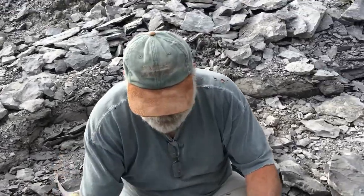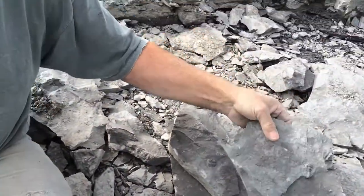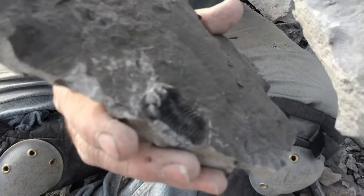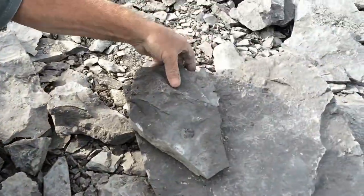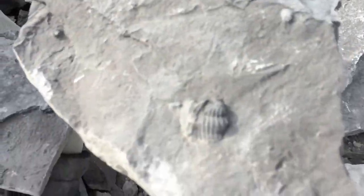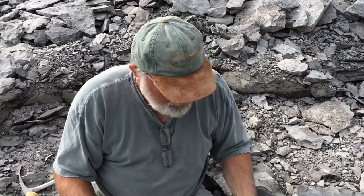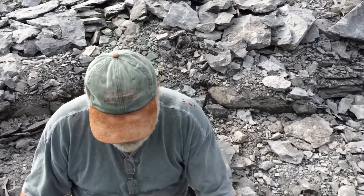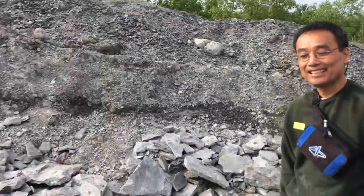Tell us what you found, Ray. I found some real nice horn corals. This is what we're after — the trilobites. We've got three of them in this one piece; that one's a little unrolled. The only one who does better at this than me is holding the camera. Everybody have a good time today? Everybody had a great time today.